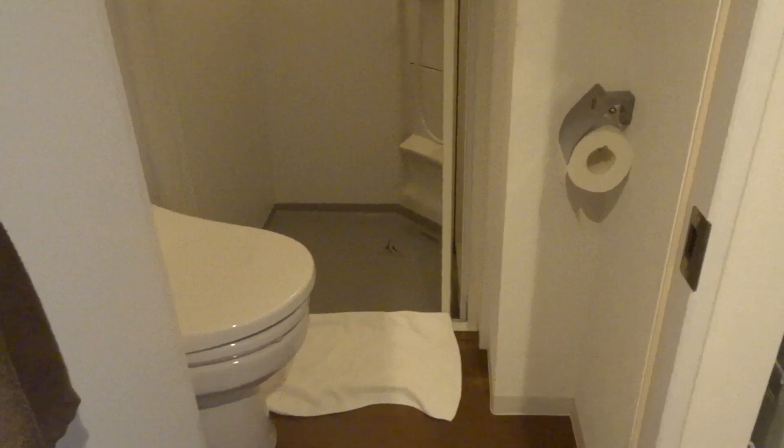Here is a washing machine. Then after that, you have the bathroom with a shower.